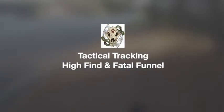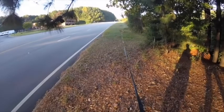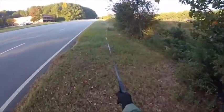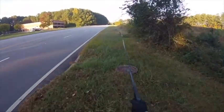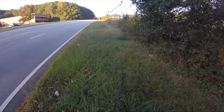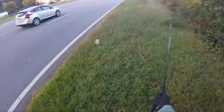Welcome to another GA K9 training video. Today we're going to be emphasizing a couple of issues on a tactical track. This particular trail was just over 400 meters long. It's a simulated suspect and we're using simulation rounds for real life exercises. In this particular situation we're going to be dealing with a high find — it creates a very interesting alert picture.